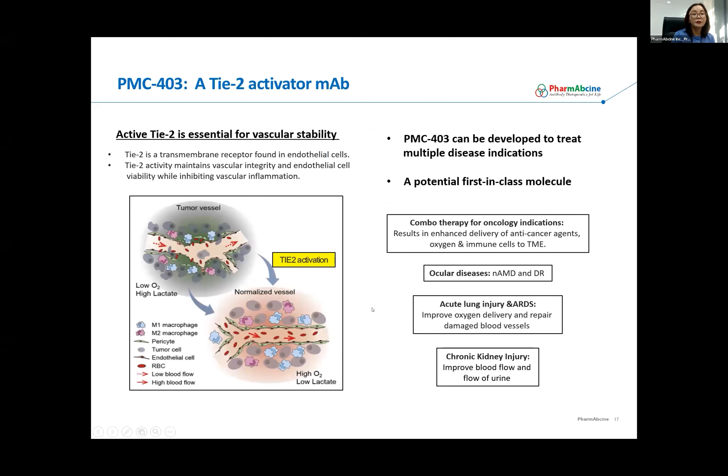I'm going to move to TIE-2 activating antibody PMC-403. TIE-2 receptor is another critical component regulating angiogenesis together with the VEGF axis. TIE-2 activation, unlike VEGF-neutralizing pathways, can actually repair and normalize dysfunctional leaky blood vessels, improving the integrity of vasculature. As a result, it can improve delivery of oxygen and other immune cells to the tumor microenvironment. Because of this unique mode of action, we are exploring other disease areas such as neovascular eye diseases, and we have preliminary data from acute lung injury and chronic kidney disease models as well.